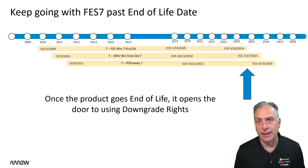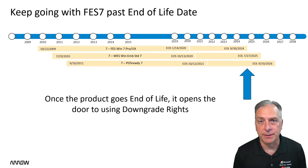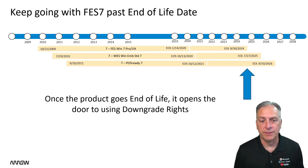You can still buy and get a COA sticker license for Windows 7 FES, which is For Embedded Systems, or WES, Windows Embedded Standard, or PAWS, which stands for Point of Service — PAWS Ready 7. All three of those are still available, but the FES version goes end of life this September.